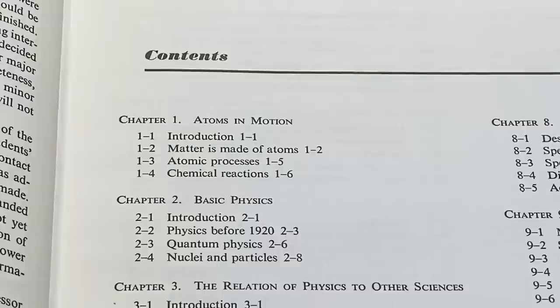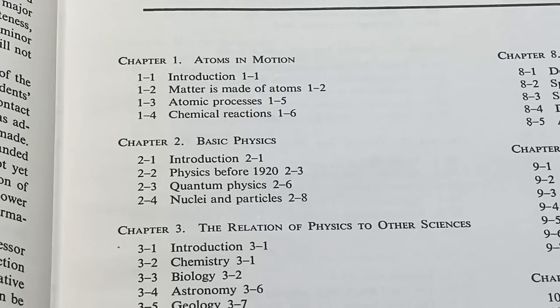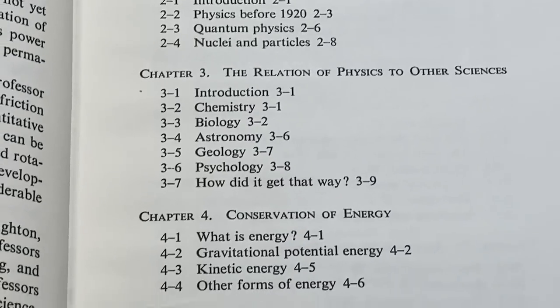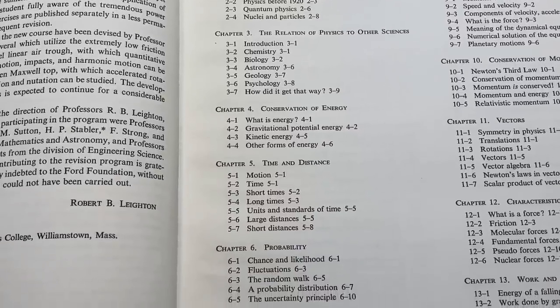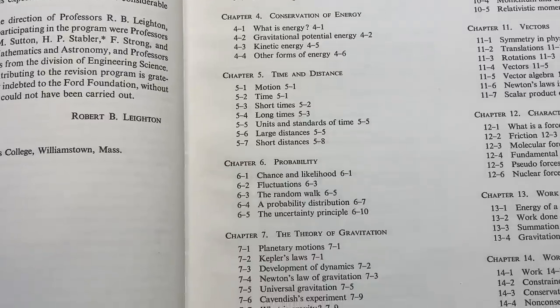I'm going to give you a close look at the contents in case you want to see exactly what this book covers. Basically it's mostly mechanics, radiation, and heat for the most part — conservation of energy, time and distance, probability, the theory of gravitation. It's got all kinds of physics.